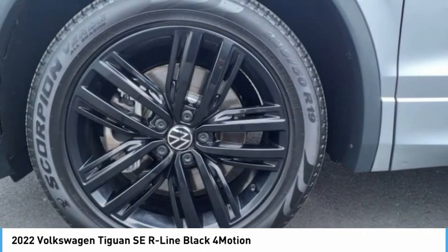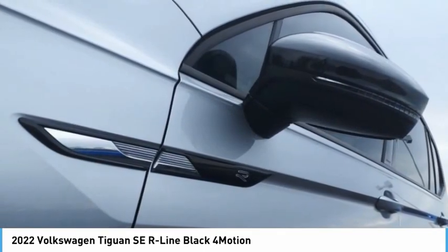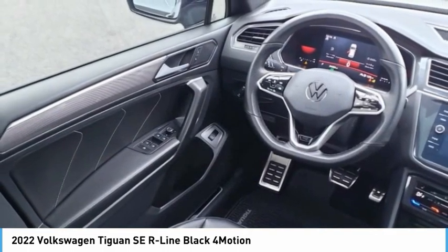Electronic messaging assistance with voice recognition. This isn't just a vehicle — it's an experience. So stop in for a test drive today.